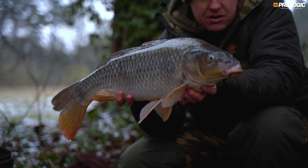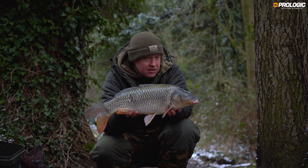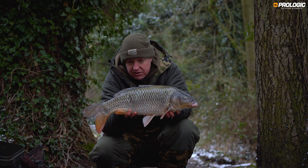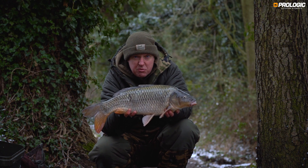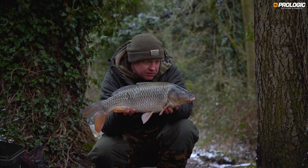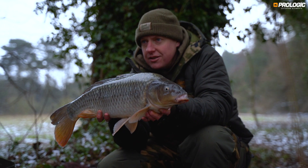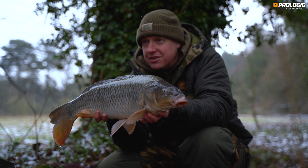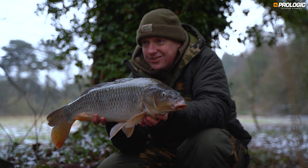So I'm going to get this little fella back, get the rig back on there, and put two rods in the same sort of area and see if I can pick up another bite. Hopefully there's a group of fish down there and they'll have a little feed. So let's see what happens for the rest of the session, but I'm very very happy with a snow carp in these freezing cold conditions.